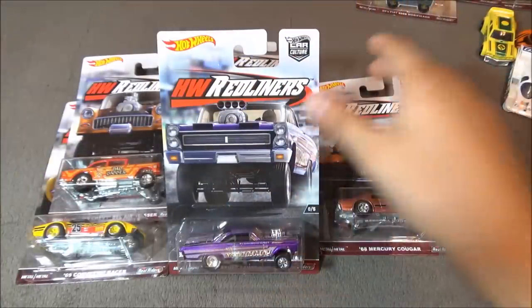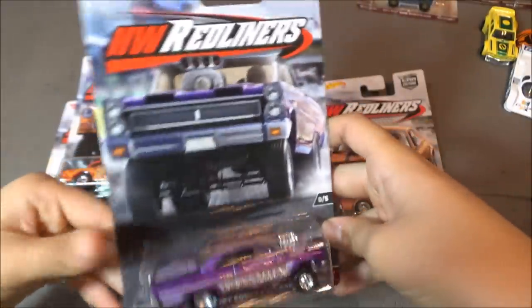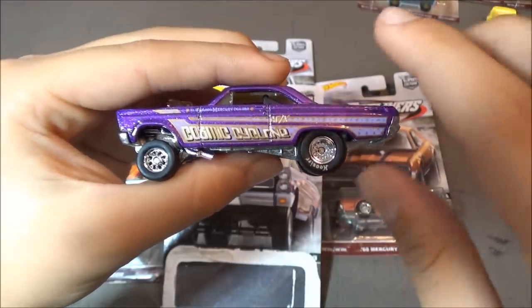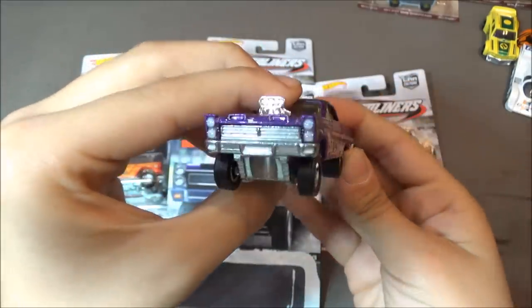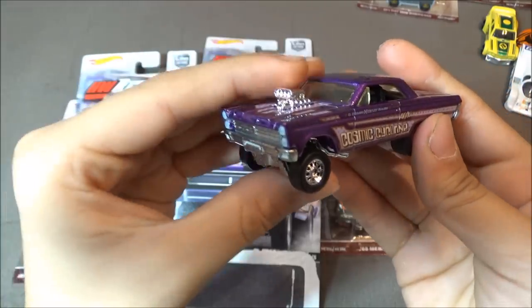The first car is the '65 Mercury Comet Cyclone. This car is purple and it says Cosmic Cyclone on the side. The wheels are really big on this car, which is really cool, with the engine sticking out on the top.